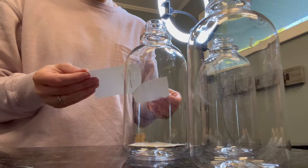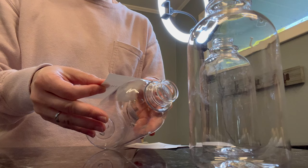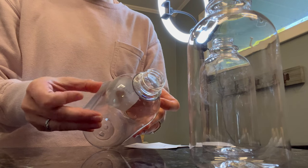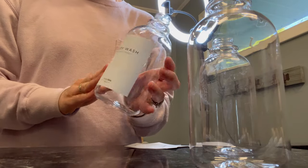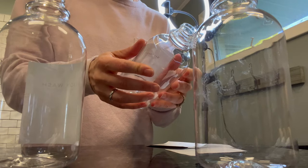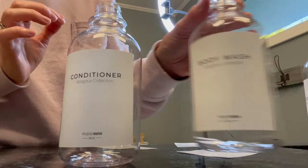All that's left is to put the stickers on — I'm going to do body wash, shampoo, and conditioner, then hang them up and fill them. I did a terrible job putting the stickers on; they turned out a little crooked, but it still looks really nice and you can barely tell they're not perfectly even. This is a very forgiving project — if you're thinking about doing this, don't stress about having them perfectly straight because it's barely noticeable.